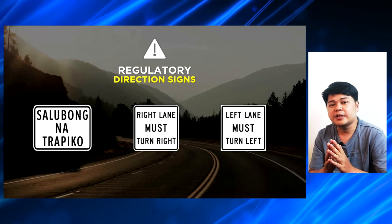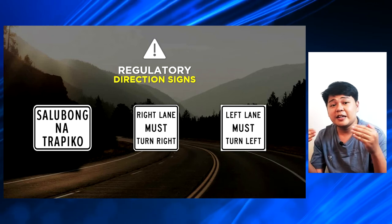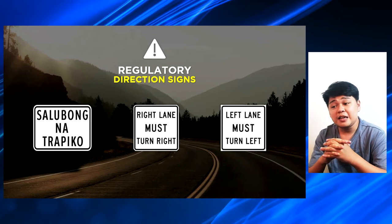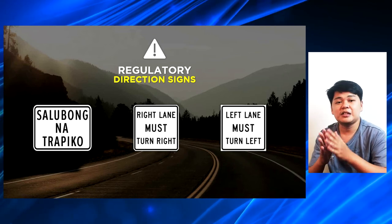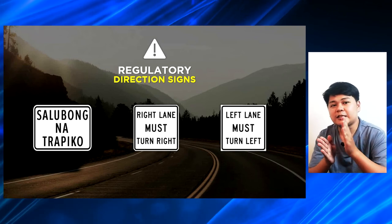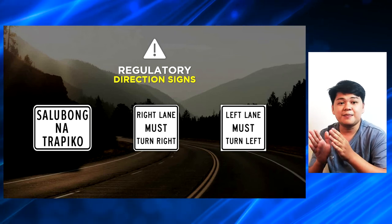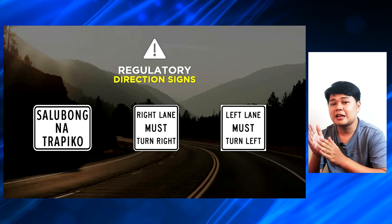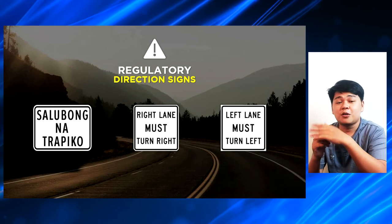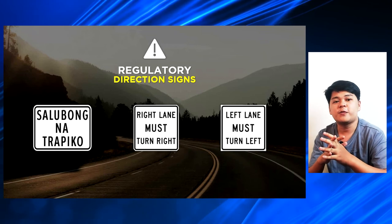These are other signs for direction signs. Sa lubong na trafico, meaning there are incoming traffic from either side of the road. Right lane must turn right — sinasabi dito is if you are on the right lane of the road, you can only turn right. And ganoon din naman yung susunod, which is left lane must turn left — yung nasa left lane, left lang ang pwede nilang pag-turnan. At hindi sila pwedeng umagaw ng daan from the vehicles on the right side of the road.